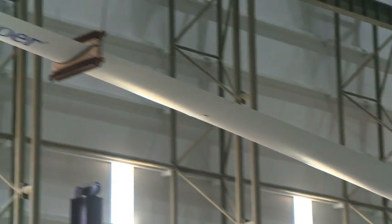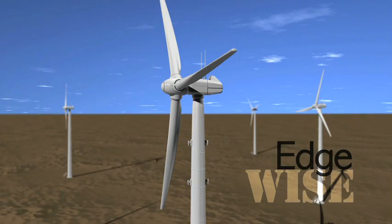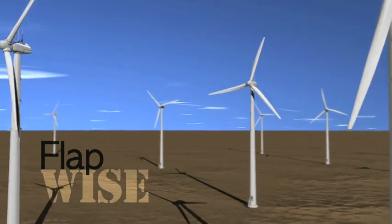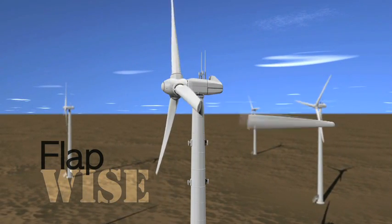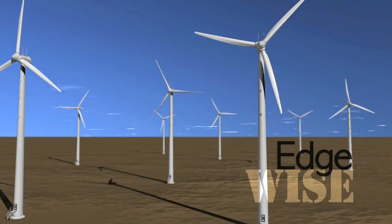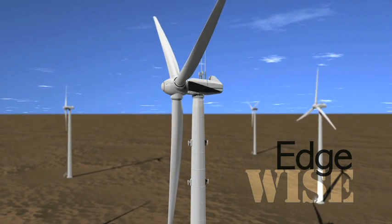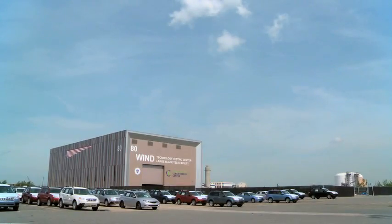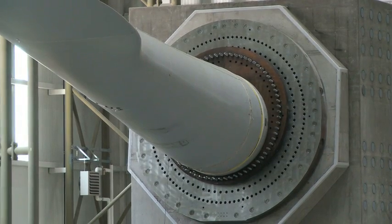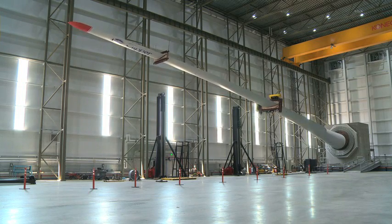Turbine blades can be damaged or can break in two ways: flapwise and edgewise. Flapwise relates to the stress the blades are put under when being spun by the wind to produce power. Edgewise testing relates to the stress blades are put under when gravity is at work. Here at the facility, an actuator mimics both flap and edge stress with more expediency and precision than mother nature.